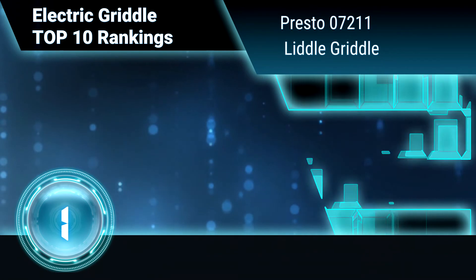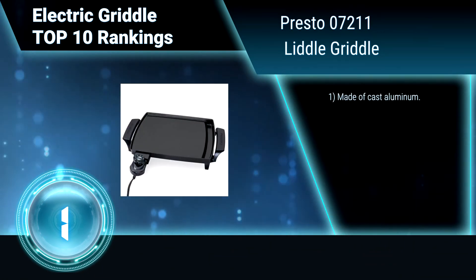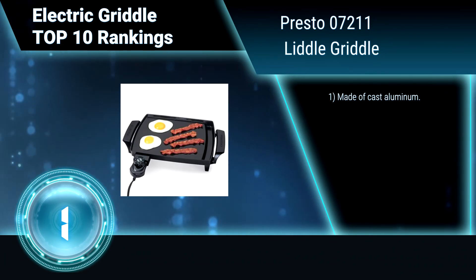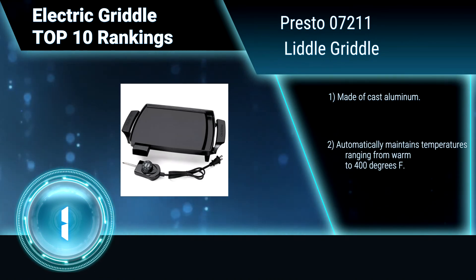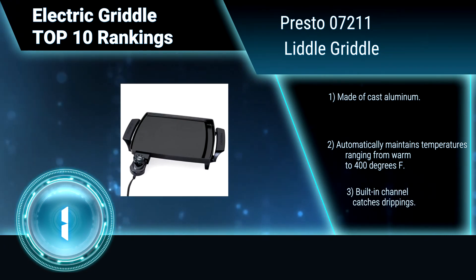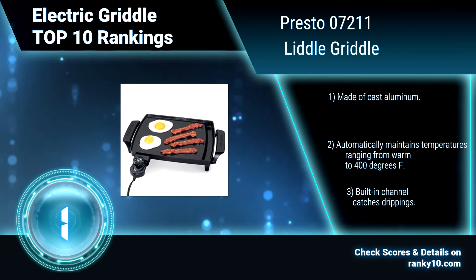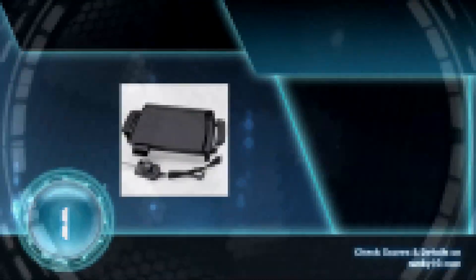Finally, ranking number 1: Presto 07211 Little Griddle. Ideal for one or two people, this compact electric griddle with its 8.5x10.5-inch cooking surface cooks 4 fried eggs or 2 good-sized steaks. This griddle requires very little grease, is made of cast aluminum, and automatically maintains temperatures ranging from warm to 400 degrees Fahrenheit. It also features a built-in channel that catches drippings.